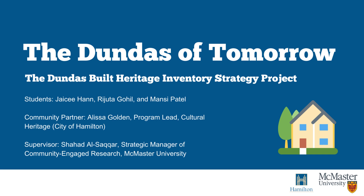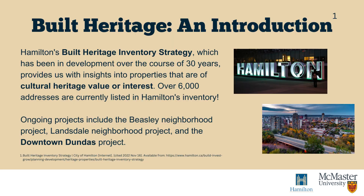Hi everyone and welcome to the Dundas of Tomorrow project. Hamilton's Built Heritage Inventory Strategy has been in the works for over 30 years and currently lists over 6,000 addresses in total. Essentially, built heritage gives us insight into Hamilton's history. It aims to tell us what properties are of cultural heritage value or interest and where these properties are located.